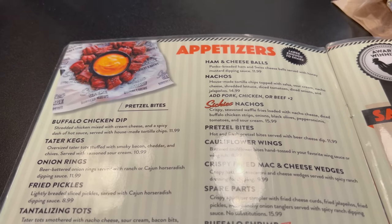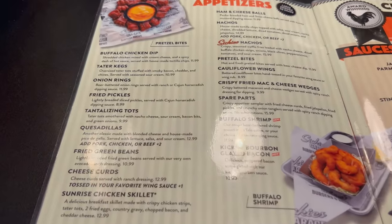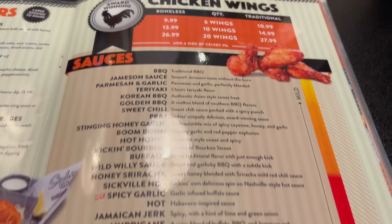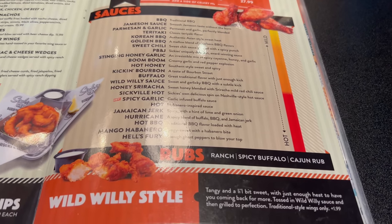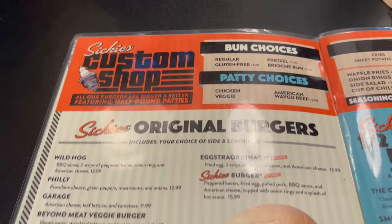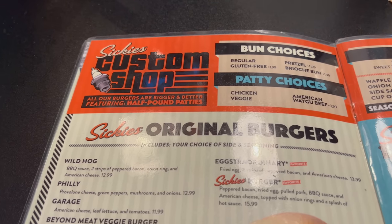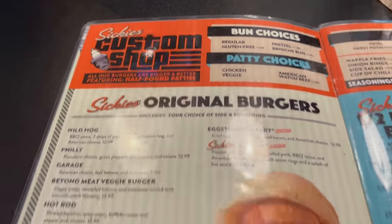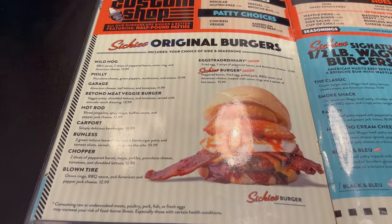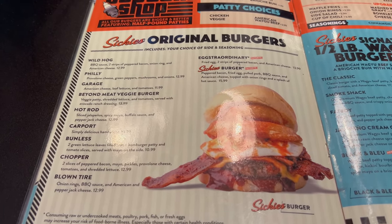Here are their appetizers — looks like a lot of deep-fried goodness. Award-winning chicken wings, very nice, and your array of sauces as well. Then here we go — original burgers. You've got bun choice as well as patty choices. They've got American Wagyu beef here as well as different types of buns — pretzel or brioche bun sounds pretty good today. Here are all of their original burgers. Sikki's burger sounds insane — bacon, fried egg, pulled pork sauce.